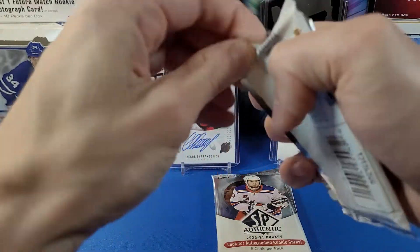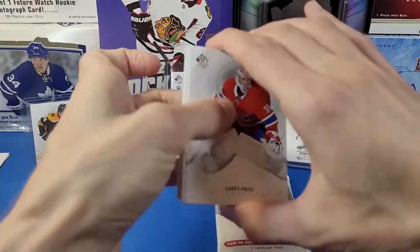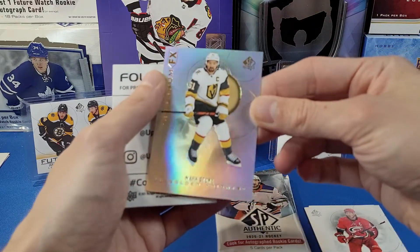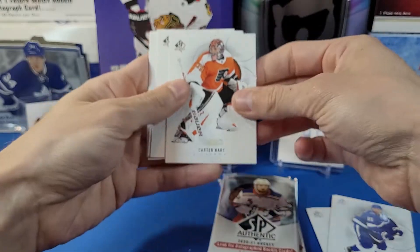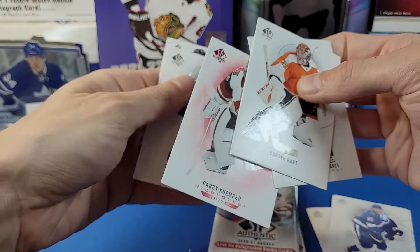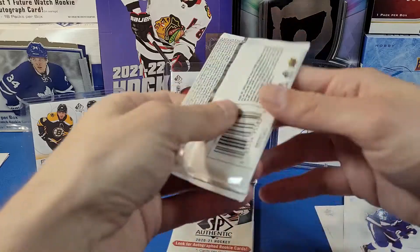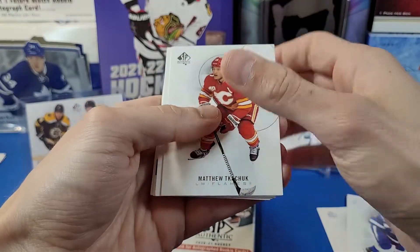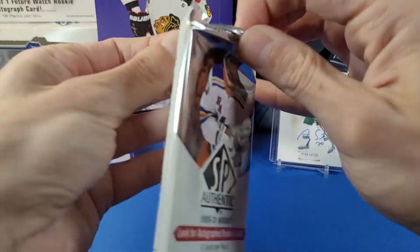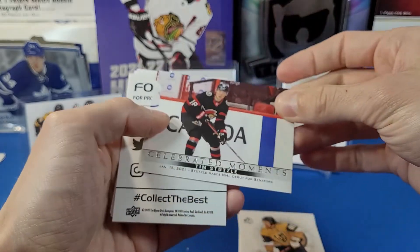I'm actually really excited for the Cup set to come out whenever that gets announced — I have a feeling it may combine multiple rookie years. Mark Stone Spectrum FX card. Next pack: Carter Hart, Barkov, and Darcy Kuemper Limited Red. You get three of those Limited Reds per box and we've got three already. Second last pack: Kachuk, Eichel, and a retro Patrice Bergeron. Last pack before we reveal the autos: Schmaltz, Stone, Subversive Moments of Tim Stutzle.